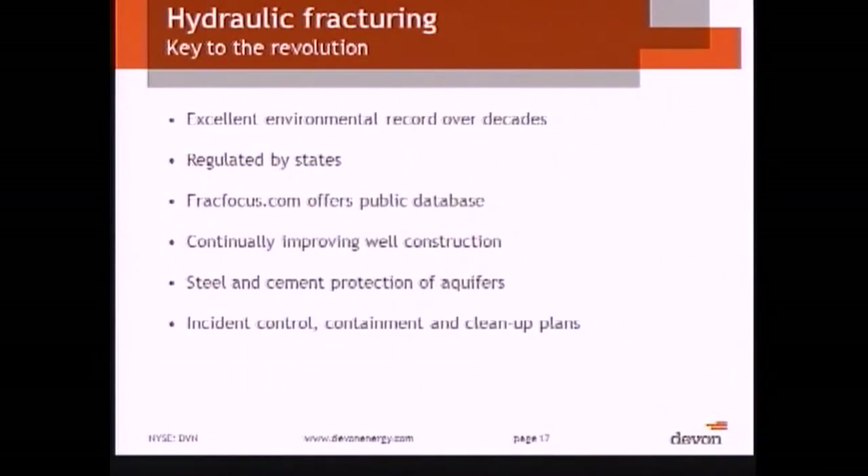We conclude by saying that hydraulic fracturing has been, as the Chairman pointed out, in use for many decades. Our first well in Oklahoma was fracked in March of 1949. We've done 100,000 of them, and it is well regulated by states.